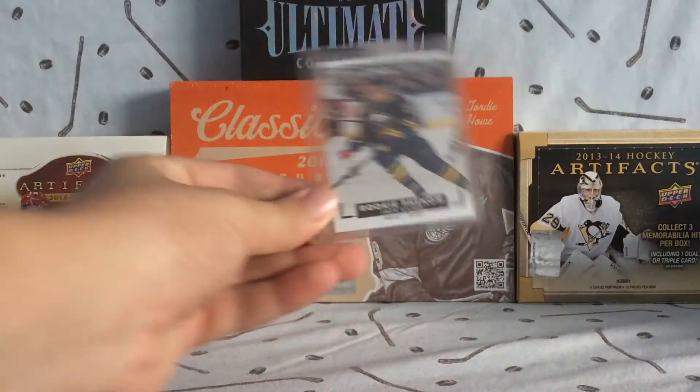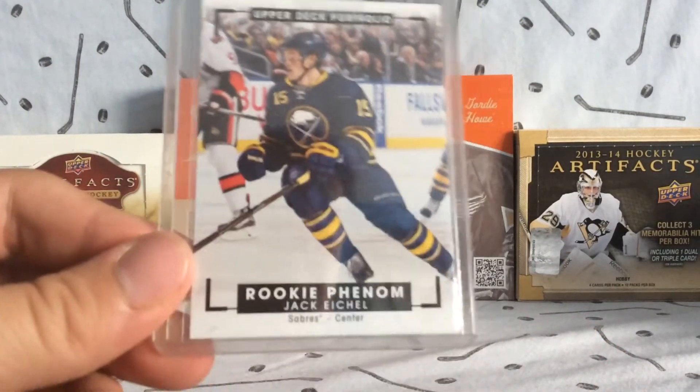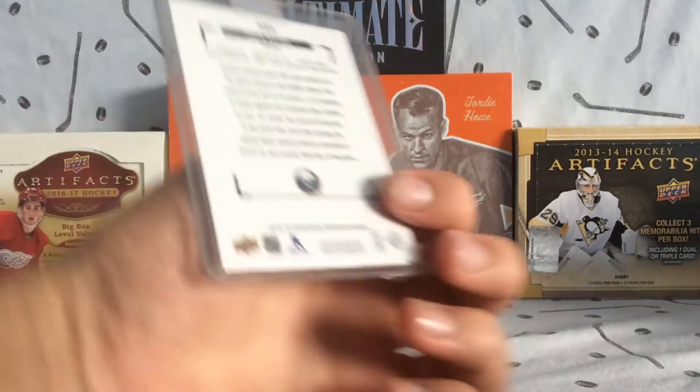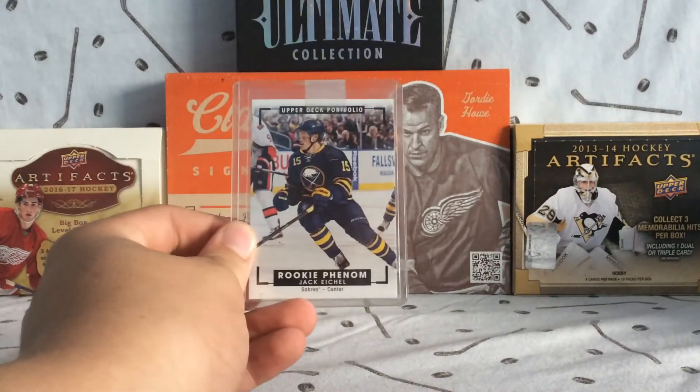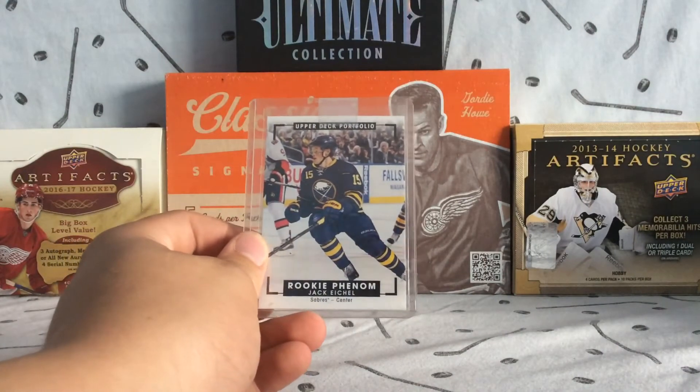Pretty nice card. This is the whiteboarder version, which means it's either a short print or just a version that's harder to find. But it is the more rare version, and it is a rookie card of Jack Eichel.